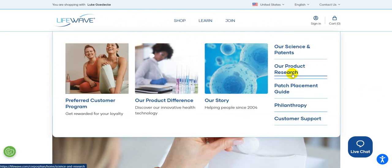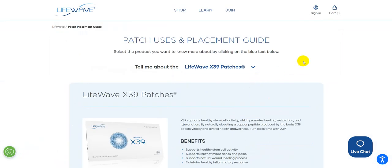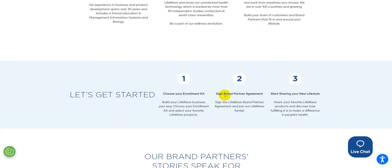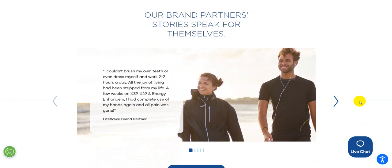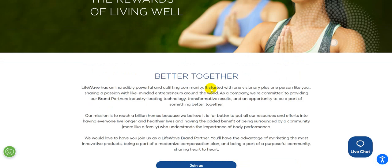You can get to the science and patents, product research, and a patch placement guide, which goes back to the different patches and where to put them. The website is really set up well. If you want to join, you can choose to be a brand partner — step one, two, three. There are more testimonials, and information on retail profits and commissions — everything is right here for you to see.